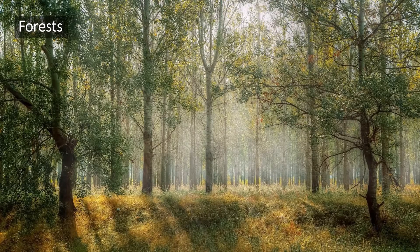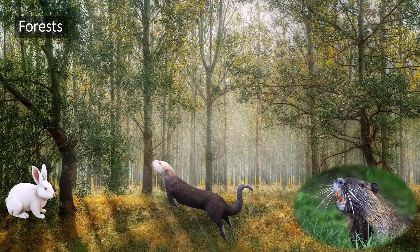Forests are homes to many mammals. Rabbits, otters, beavers, deer, bears, and many others live here.